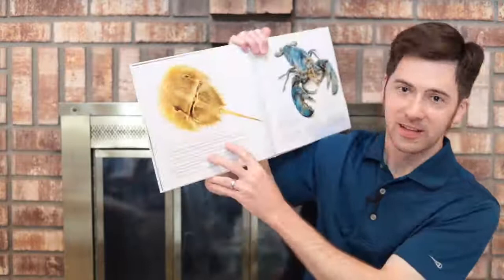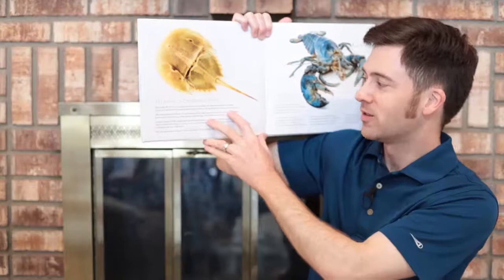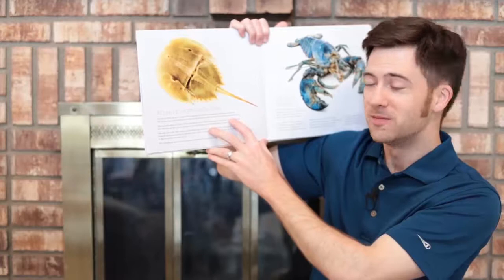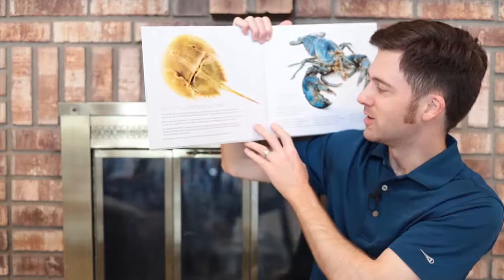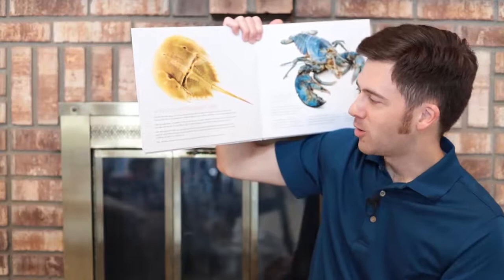Here we have the Atlantic horseshoe crab. Old? You bet. Well, not me — I'm young. But my relatives swam in Earth's seas long before dinosaurs were around. And you don't survive 450 million years without all kinds of tricks, which, thankfully, my ancestors passed on to me. Take my strong senses, for instance. I'll bet you can spot my two large compound eyes. But did you know that I actually have nine eyes and that I can see with my tail? I can also feel things with a hundred thousand tiny pegs covering my body.